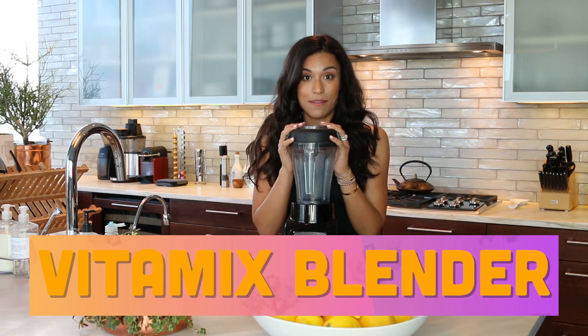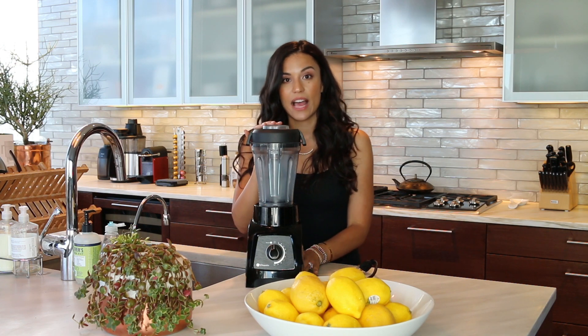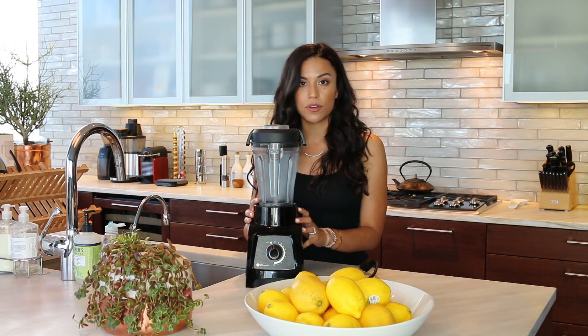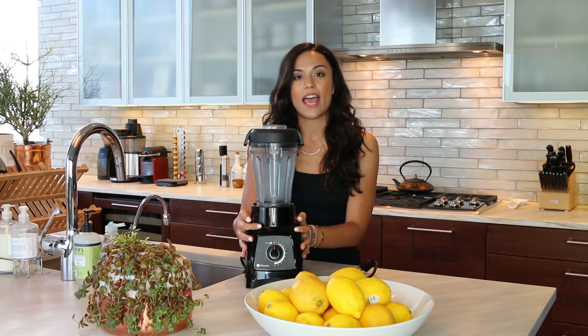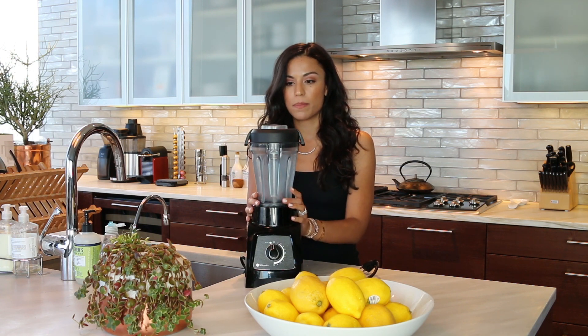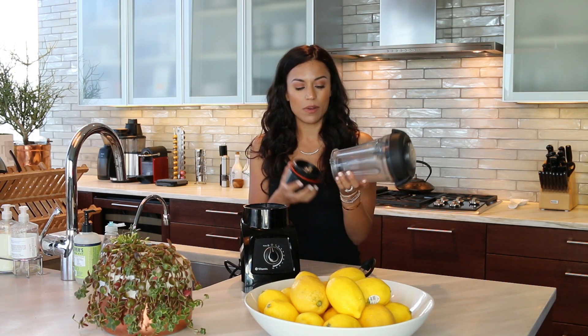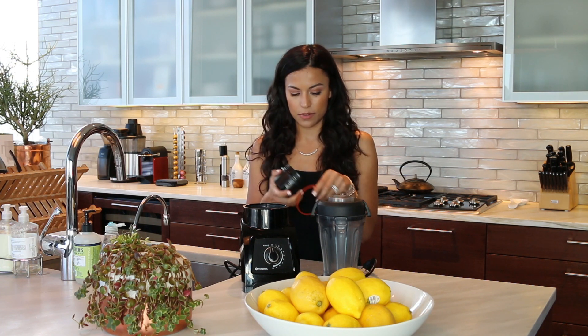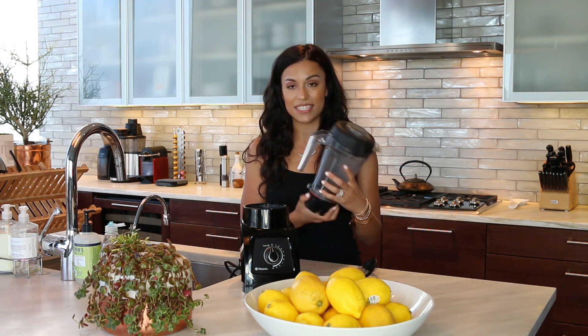Let's go to my first number one tool, which is the Vitamix. It's easier — I used to get the Magic Bullet, but it would always break on me. And then my sister put me onto the Vitamix, and I love this thing. I have the smaller Vitamix, not the big one, and this thing crushes everything. The blades are so sharp, and there's a lifetime warranty on this bad boy. It comes apart so you can clean it really well, which is what I really like. You can get in there so no food or drinks or whatever gets stuck in there.